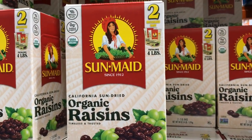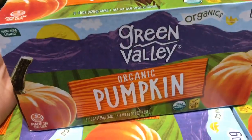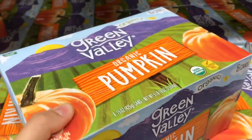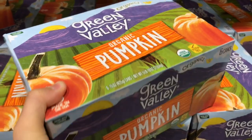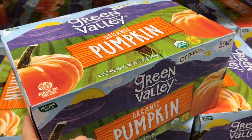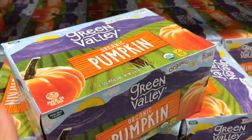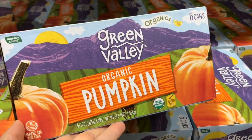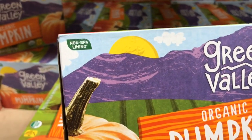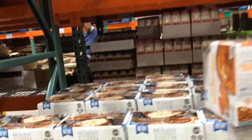They're already taking pumpkin away! If you want to make pumpkin pie at Thanksgiving, get to Costco quick and pick up some of this Green Valley Organic Pumpkin. Keep it stocked in your pantry — I use it all year long. Pumpkin is so high in nutrients, great for baking, and I love that this has a non-BPA lining. It's a really great brand.